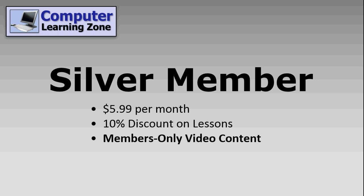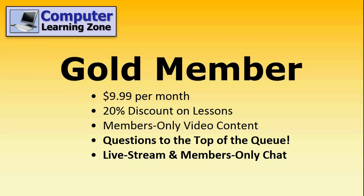Plus you get a 10% discount on any of my other lessons. Gold membership is $9.99 a month. You get a 20% discount on my lessons, you get access to the members only video content, plus your questions go to the top of the queue.